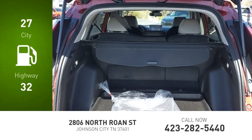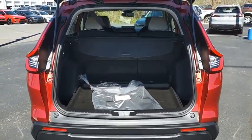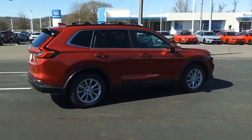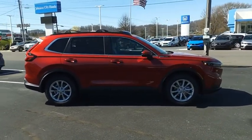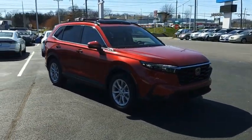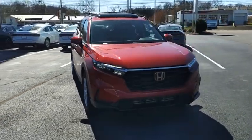The CRV is a top recommended vehicle because of its car-like driving manners, good value, cool technology, and comfortable interior. Take this vehicle for a spin and see why so many shoppers are now proud owners.